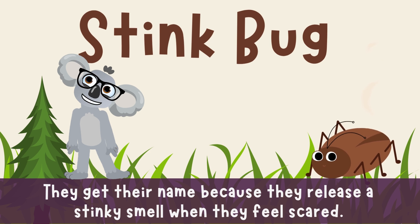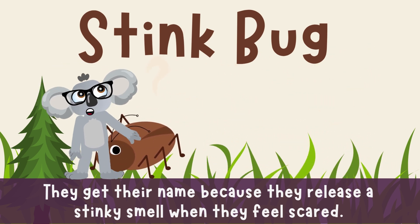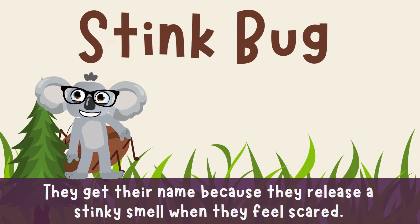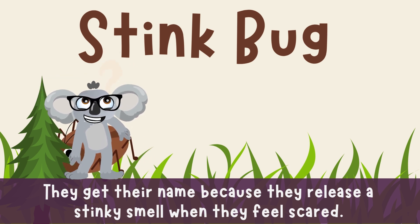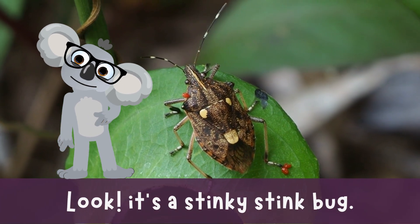Stink bug! Peeew! What's that smell? It's our stinky bug friend! When they feel scared, they let out a stinky smell that says: stay away, predators! That's the stink bug!